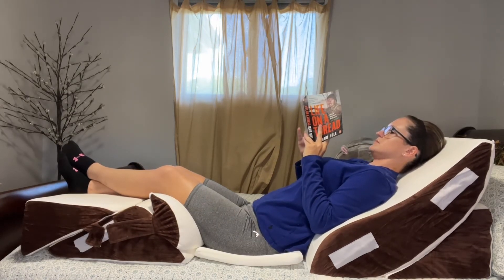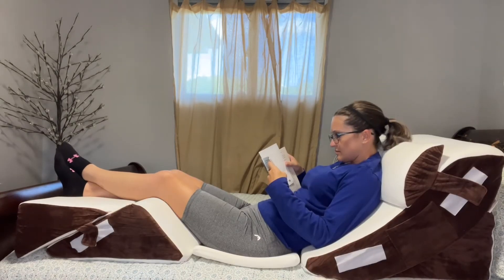In this advanced six-piece set you will get one base pillow, one back pillow, one half moon bolster pillow, one seat cushion, and two leg elevation pillows. You can combine these post-surgery wedge pillows in different ways to customize to your needs.